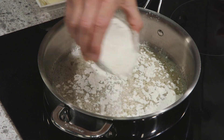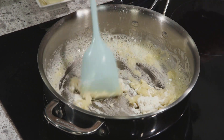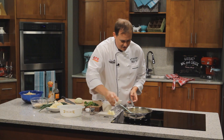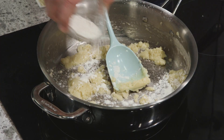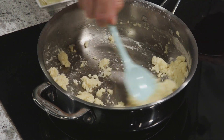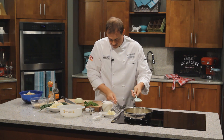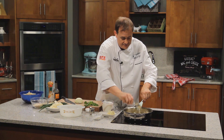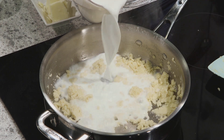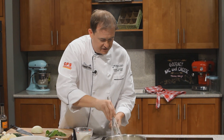Once our butter is melted, we can start adding our flour and build this roux. I like to hold back a little just to see how it's looking. Give it a good stir, make sure the butter adheres to all that flour. We can see it needs a little bit more flour because there's still some fat coming out of the pan. We want all of it to cook just a touch. Then we'll start adding our milk — we don't want any lumps in our mac and cheese.